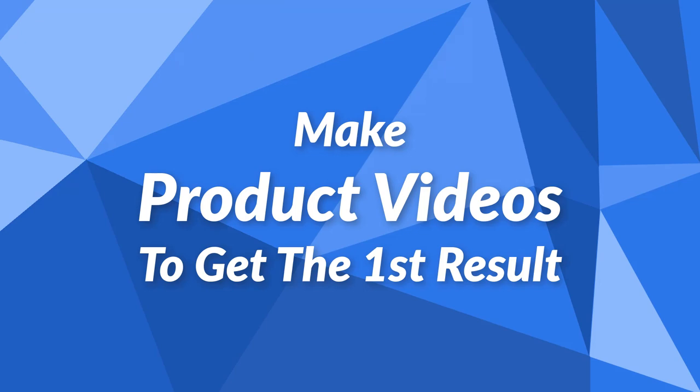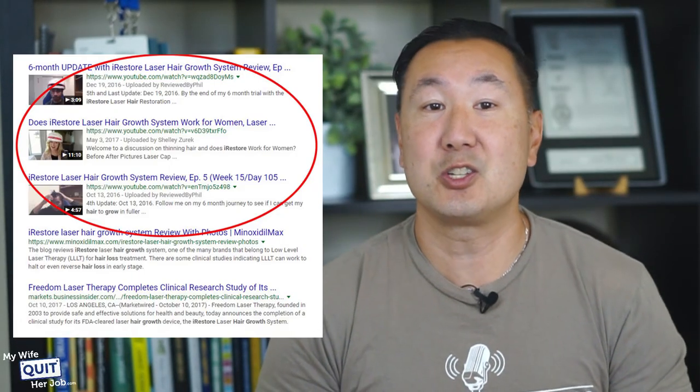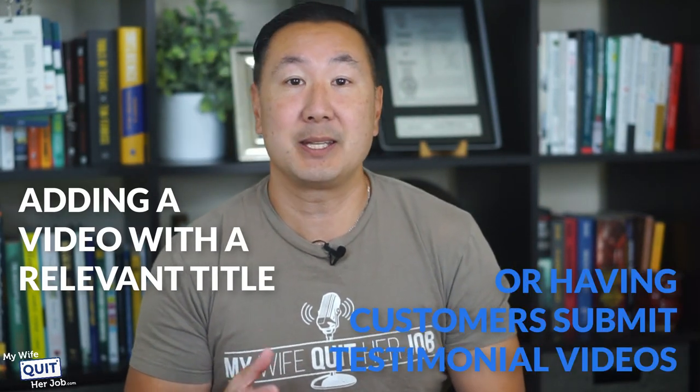You should also make product videos to get the first result. Google loves giving relevant search results with their own properties, such as YouTube. Because YouTube video results are super favored by Google, you can often dominate the search results by adding a video with a relevant title or having customers submit testimonial videos. The video doesn't even have to be professional — sometimes even a video shot from your phone will rank.